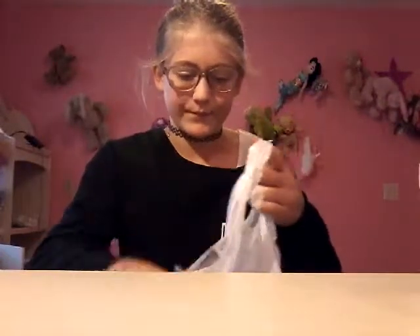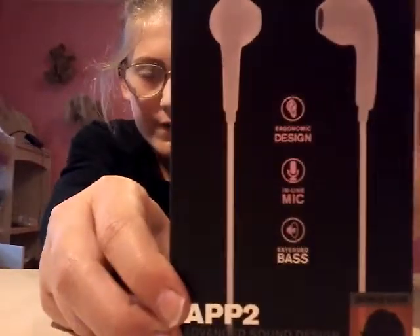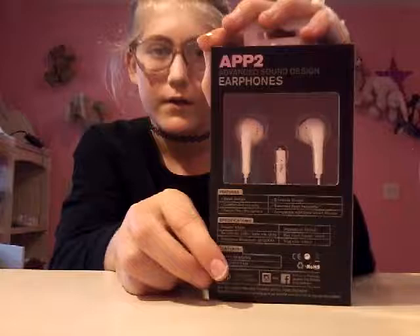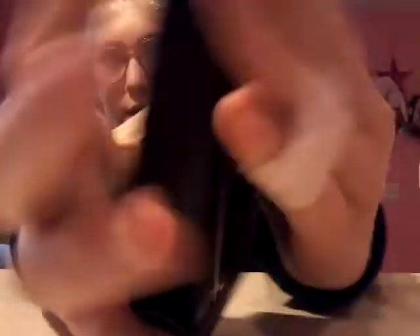Next thing I got was these earbuds. Let me show the logo. That's what they look like on the back. They sort of shape to your ear. I've really wanted these for a long time, so I'm really excited that I got them.